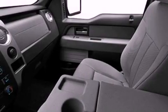Additional safety features include side curtain airbags, side impact door beams, rear seat child-proof door locks, and folding rear seats.